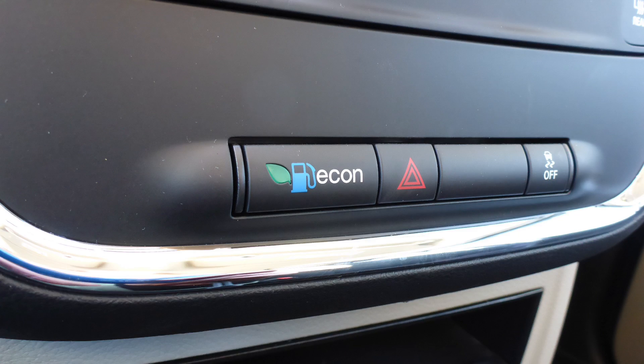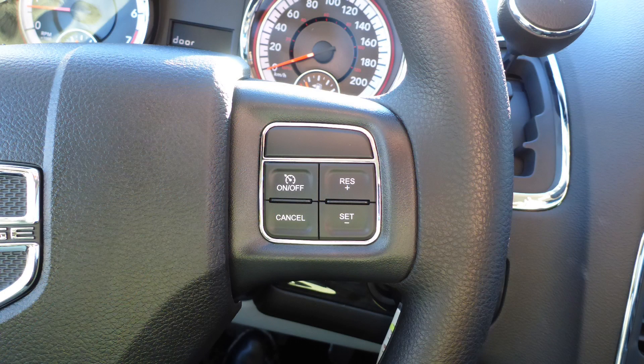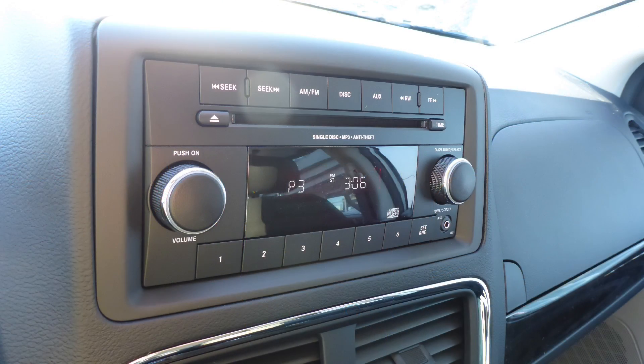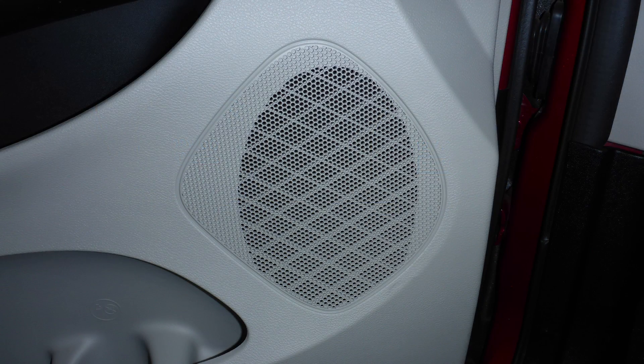Some of the features include power locks and windows, a fuel optimizer calibration, air conditioning, a tilt telescoping steering column with cruise control, a media center with AM and FM radio, a CD player, an MP3 input jack, 12V power outlets, and 4 speakers.